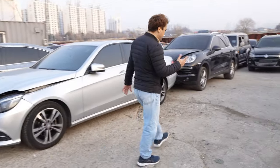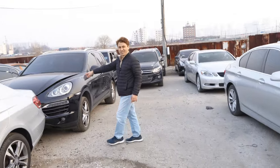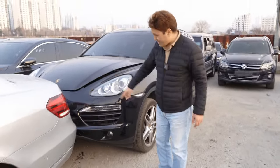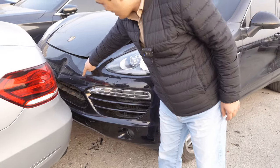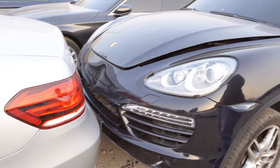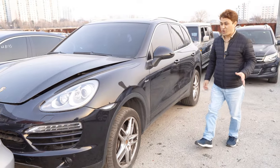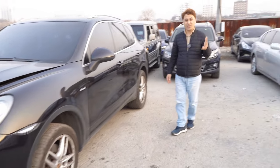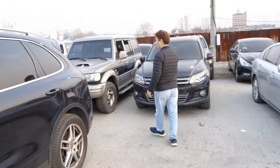You can buy any kind of car here. For example, this is a Porsche — there's a tiny accident here, and the light is also broken. That's why the owner just got rid of it. You can buy it at maybe 20 to 30 percent of the total original price.